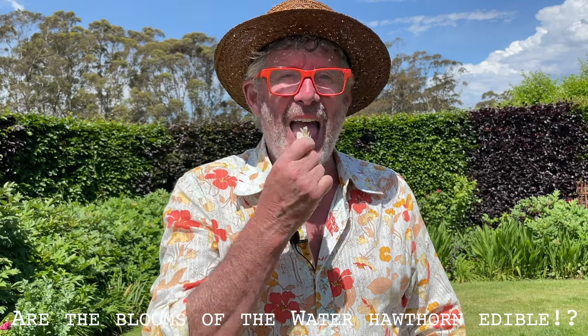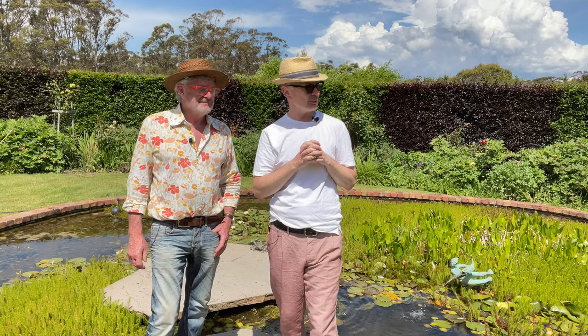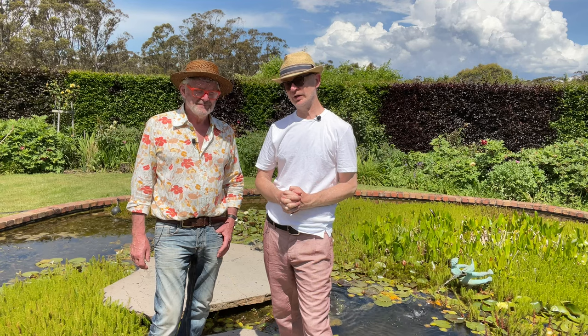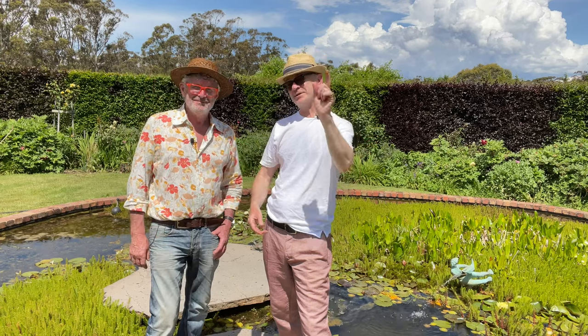Stephen, are you brave enough to try the water hawthorn on live camera? I certainly am — it's a plant I haven't eaten for many years. If you don't make it, I'll tell everyone. Crisp, crunchy, slightly nutty, and delicious. Well, a huge thank you to John and Ned the giant wolfhound — I didn't know you could house-train a horse. A million thanks to John for letting us wander through his incredible garden. If you've enjoyed it, do hit subscribe to watch our continuing adventures and we will see you next week.